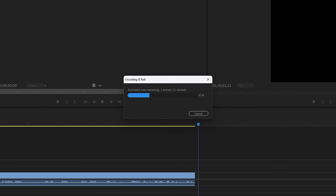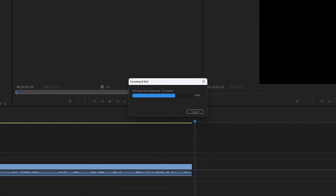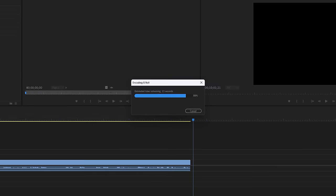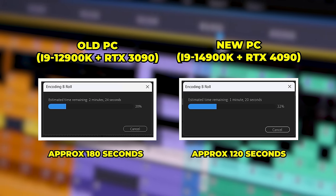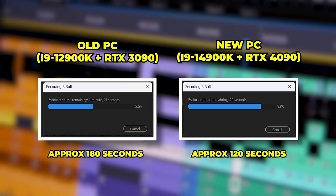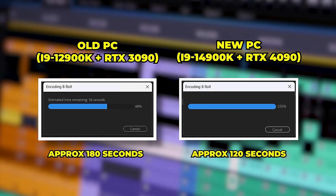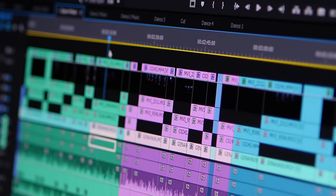I edit all my videos in Premiere Pro, and during that process I'll often need to render out clips. In a big project with proxies, it can be hundreds of gigabytes of footage, and this takes a lot of time — so any improvement would be great. To test this, I took a 10-minute piece of 4K footage, exported it, and the new system completed this in just two minutes, which is 50% faster than the previous one. This is going to save a lot of time in the long run.